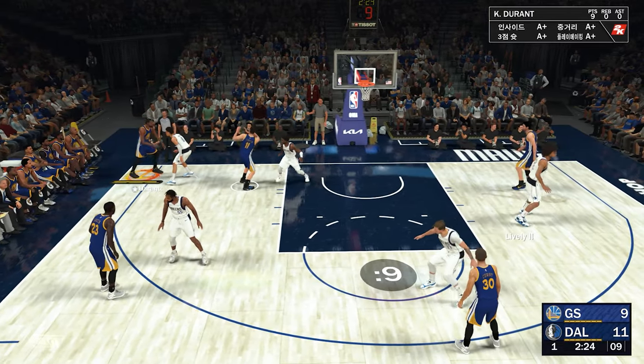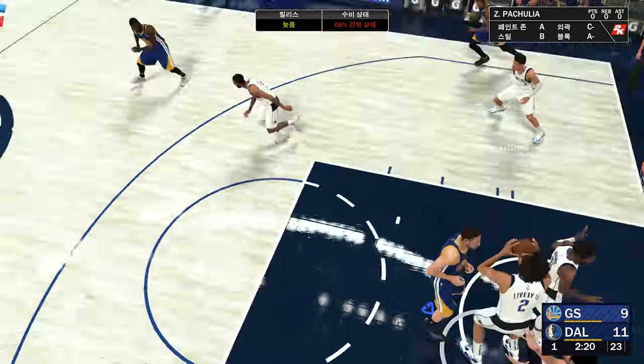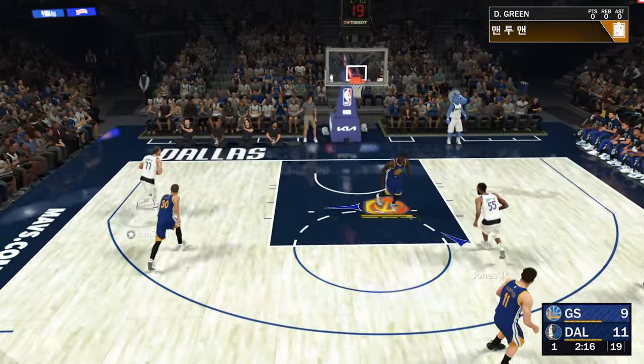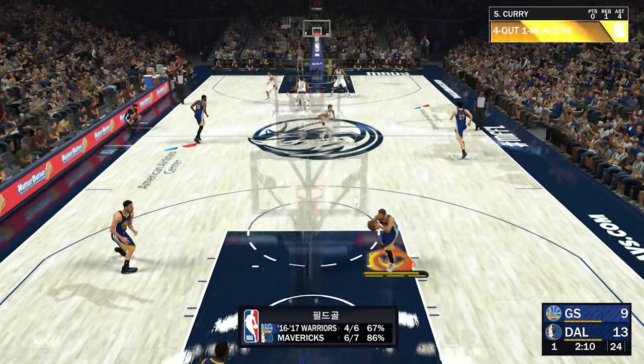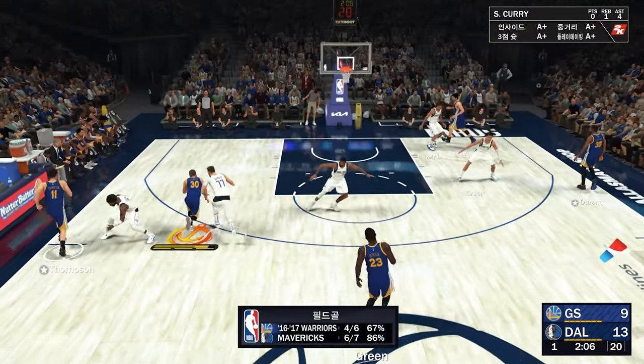Durant in the corner, trying to find Thompson — he gets it to him. No good there. Good D by Irving. That's one he wishes he could have back, especially against soft defense. Doncic with the bucket. Wow, you see the physical defense against Luka didn't even matter — he powers right through it.